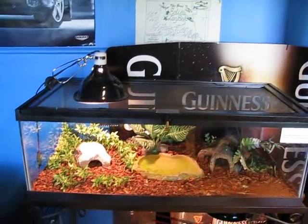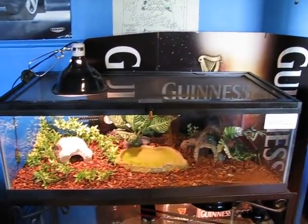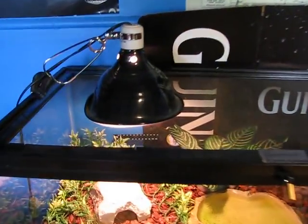Pygmy Rattlesnake Feeding Day. Mini-Snake Feeding Day. But let's focus on the pygmy.